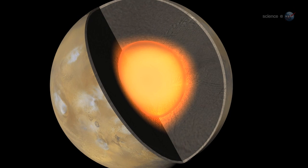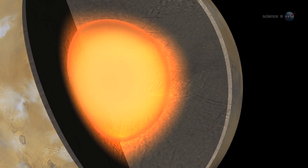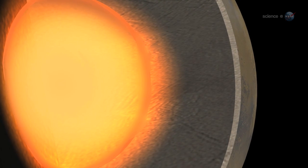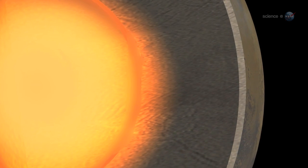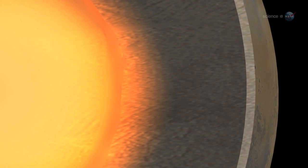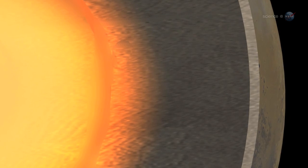Differentiation is what happens when the interior of an active planet gets hot enough to melt, separating its materials into layers. The light material floats to the top, and the heavy elements, such as iron and nickel, sink to the center of the planet. Researchers believe this process also happened to Vesta.